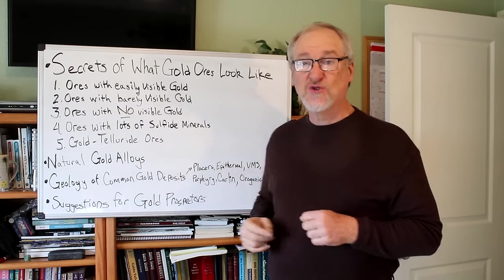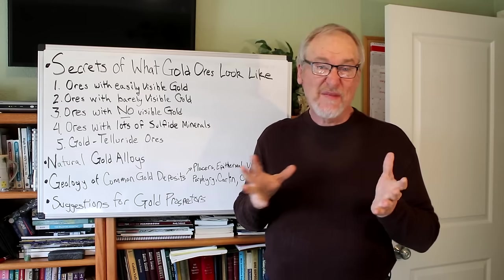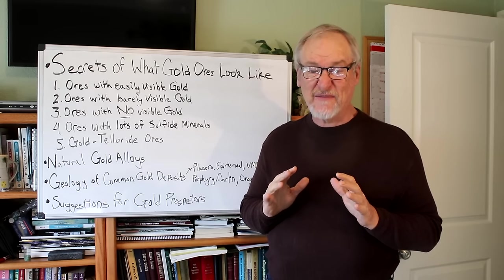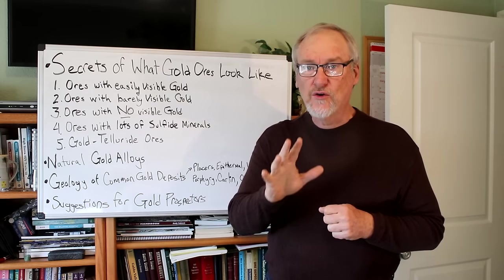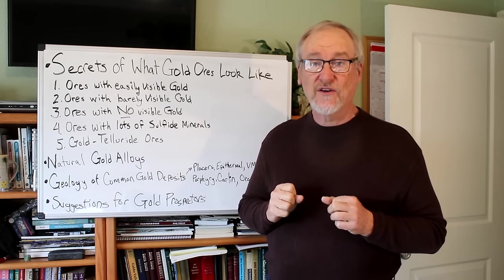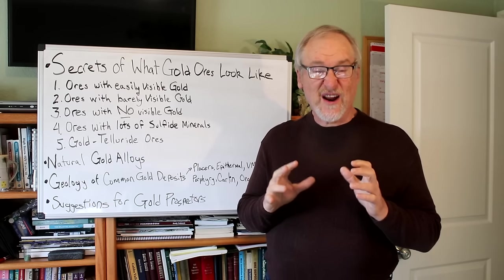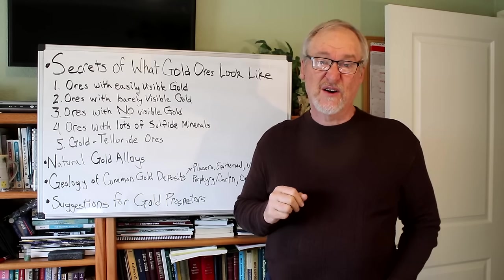Next, let's talk about natural gold alloys. Most people think that gold is this beautiful buttery yellow metallic color. But it doesn't always occur that way in nature — you can find things that look different from that which are still gold. The element that most commonly alloys with gold — even in good yellow gold nuggets — is silver. They often contain 5, 10, maybe even 15% silver. Silver is the element that commonly alloys with gold in natural deposits. But if you have a deposit that's rich in silver, and you get a lot of silver into the gold, then you get a pale yellow-colored material called electrum.